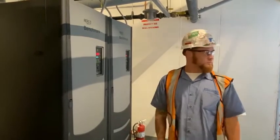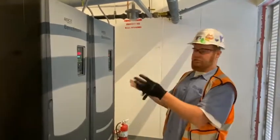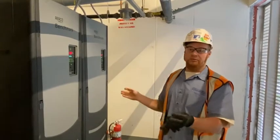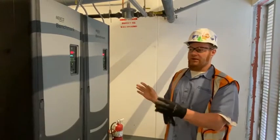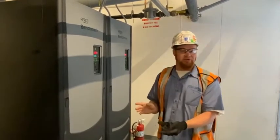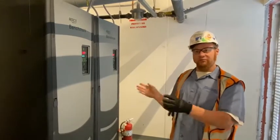So if something were to knock out one of these boilers, they would just switch to another master and we can stay running. They will shift based on run hours — whoever has the least amount of run hours will be the next one to fire up, so they get even wear and tear.